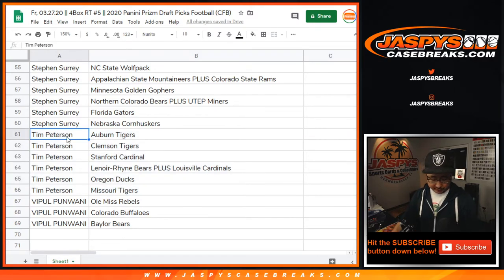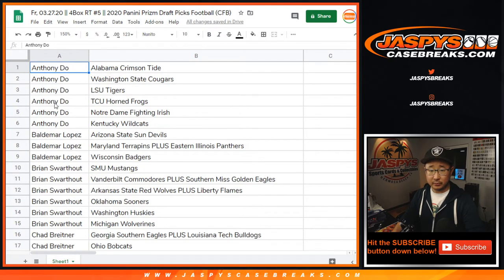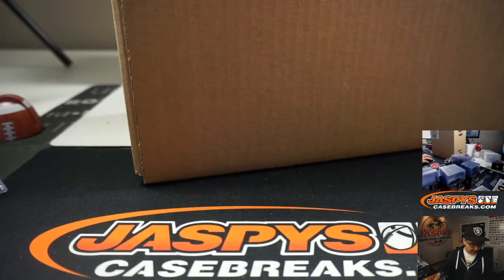Feel free to trade if you'd like. And if you need to see your teams again, let me know. But while you're digesting that information, let's see which four boxes we're going to open right here.